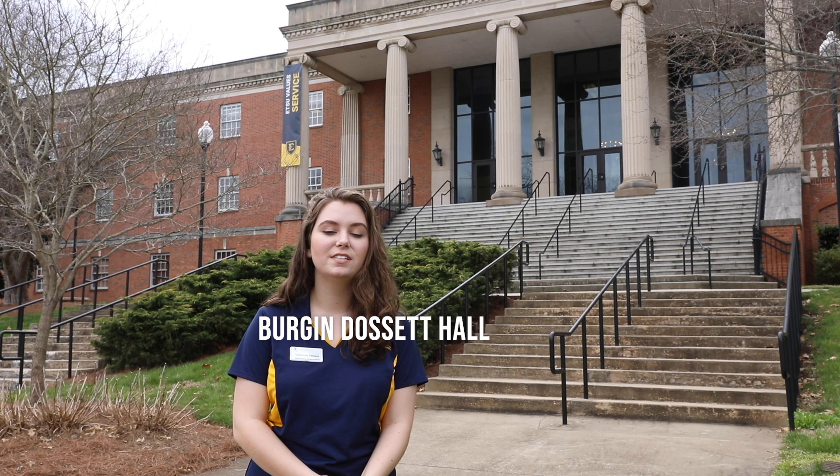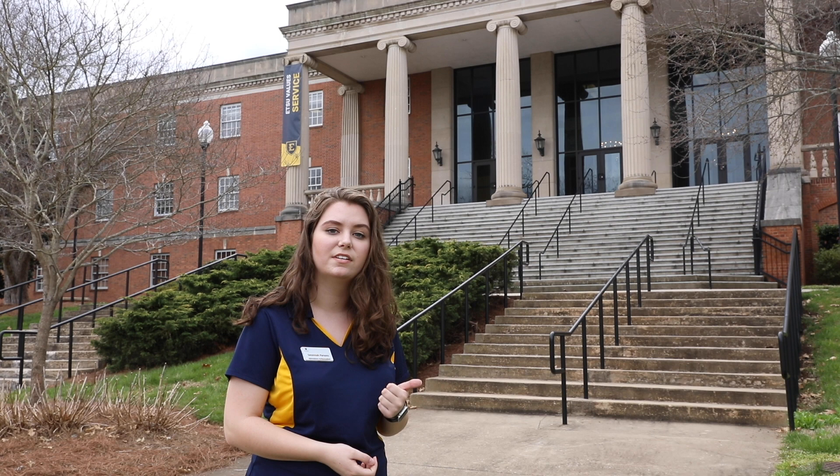Behind me is Bergen Dosset Hall. This is the main administrative building on campus. Inside you will find the office of housing, the office of undergraduate admissions, and the office of financial aid, just to name a few. We also have the office of our president, Dr. Brian Noland. He actually holds open office hours during the week where students can come in and talk to him.